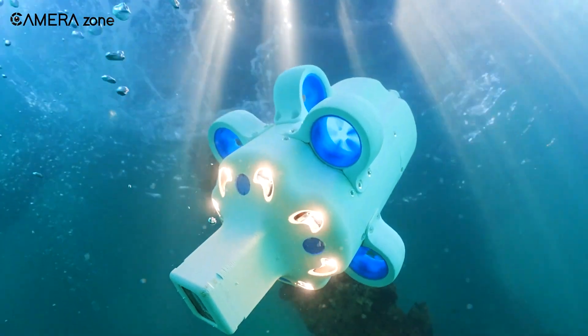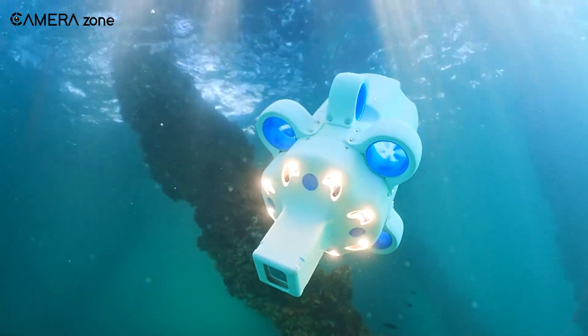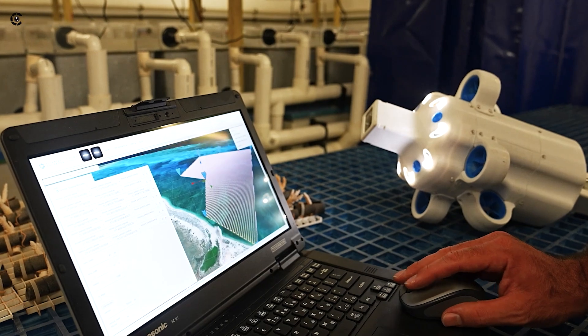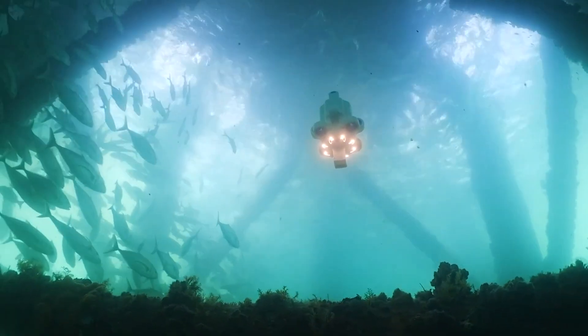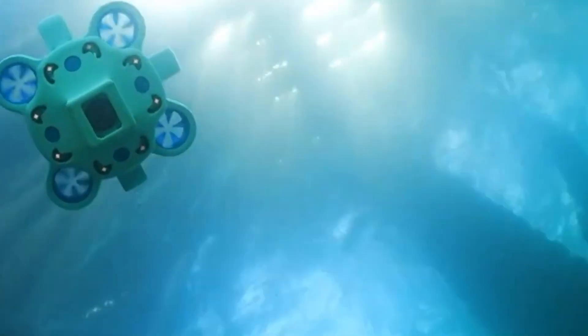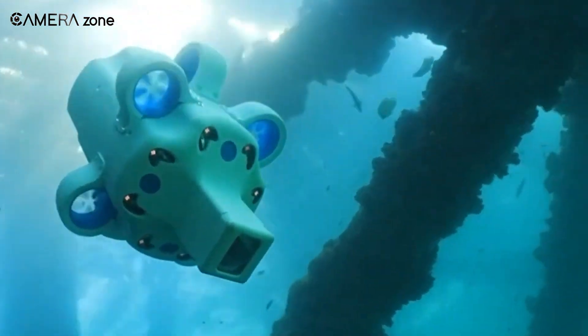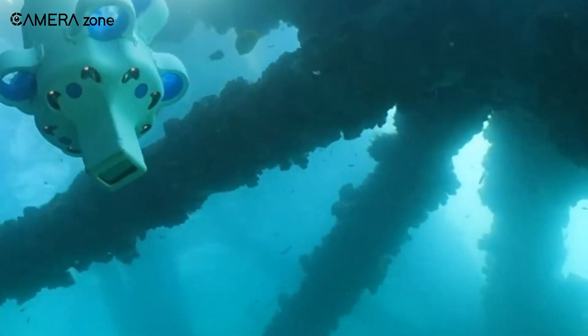But the Hydrus isn't just a one-trick pony. It's an open platform that allows you to integrate your own custom software as a payload. This means you can tailor the Hydrus to suit your specific needs, whether it's running machine vision algorithms, conducting AI-based object classification, or performing any other specialized task.